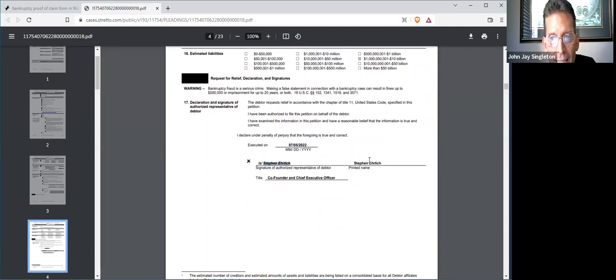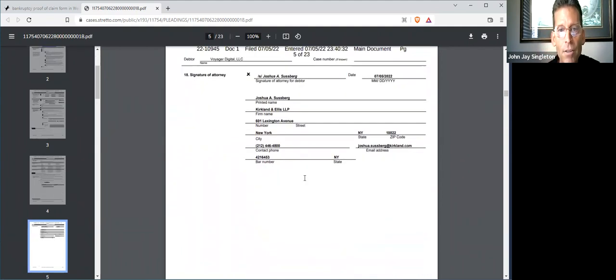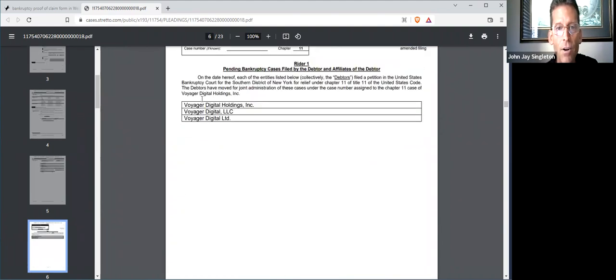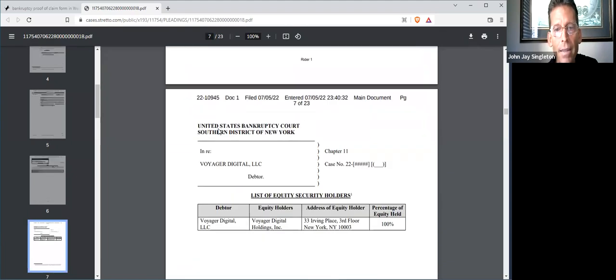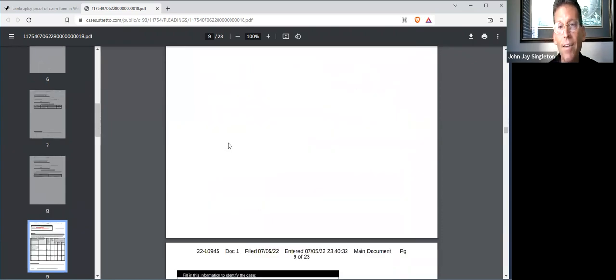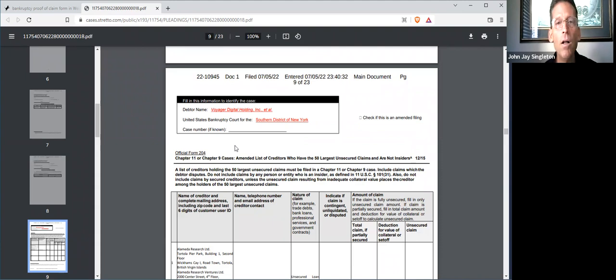The CEO and co-founder is Steven Ehrlich. There's a law firm involved and it goes on. This is a very fresh new filing, so you're actually very early. You probably have a few months to file a proof of claim. I would not wait past July. When you see this video, file it as soon as you can. I'm about to tell you how to do this.